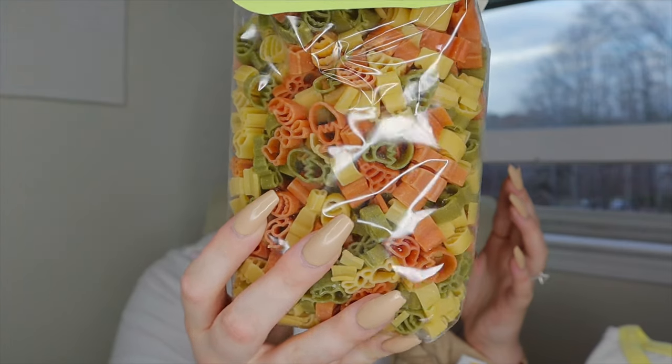You'll probably notice I don't have any candy in the basket — I'm not a crunchy mom that doesn't believe in candy, it's just that Reese turned a year old a week ago so he's not fully into candy yet. As he gets older I'll definitely be putting candy in his baskets. But I did find Easter pasta at Aldi — it just has a bunch of bunnies and Easter eggs on it. Since he does eat pasta pretty regularly, it'll kind of supplement the candy spot that would typically go in the basket.